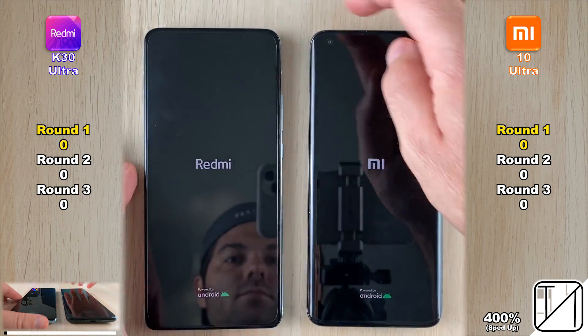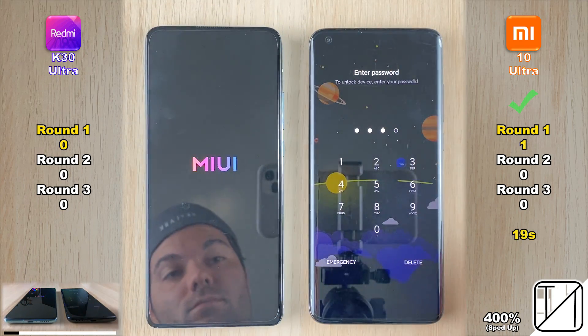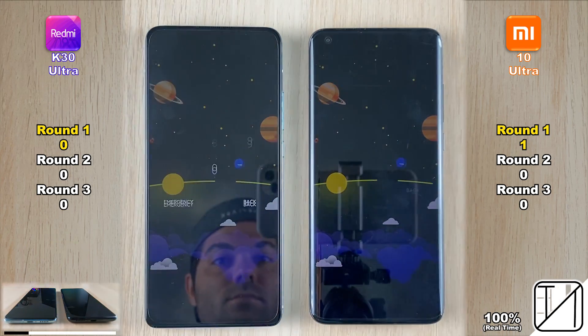We start with a simple boot in Round 1 to see which device powers up faster, and the point goes to the Mi 10 Ultra, doing it in 19 seconds as opposed to 28 seconds on the K30 Ultra.